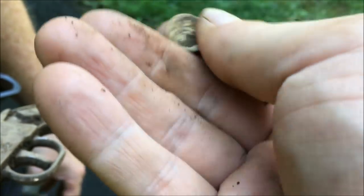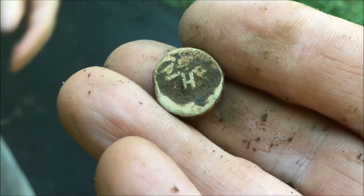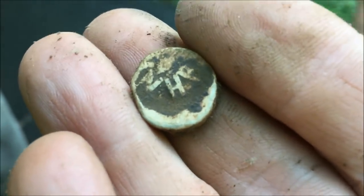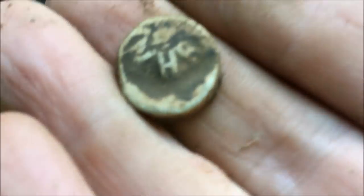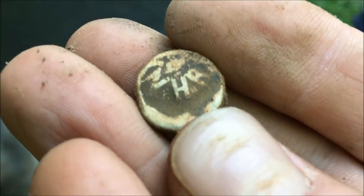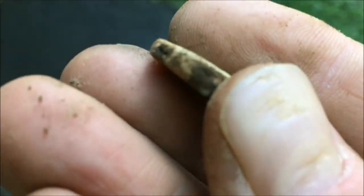It's a lead bail seal. They were put on top of a bag and stamped - that's what they would do. They would stamp the company name or something like that. This could be 1700s, Doug. To me it's 1700s. It could be, and HB - you can probably find out what that is. NHB on this side.